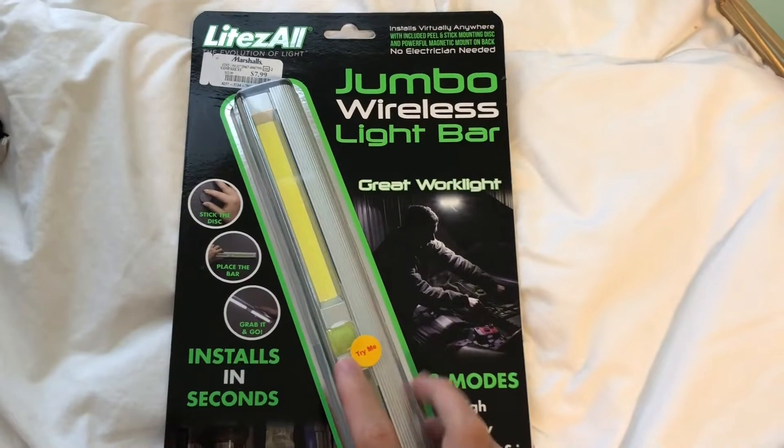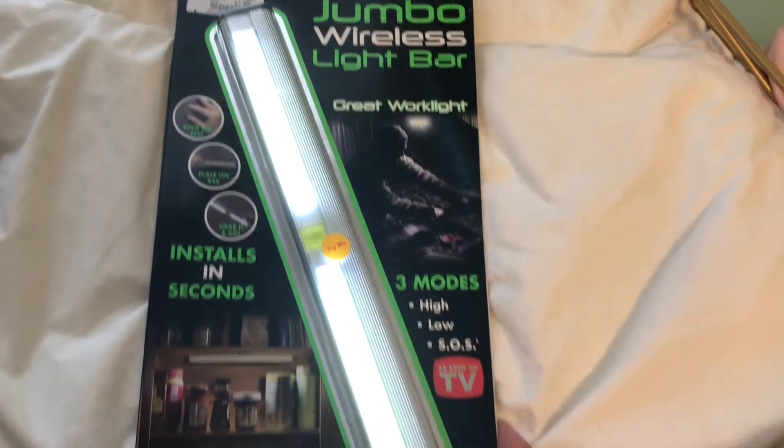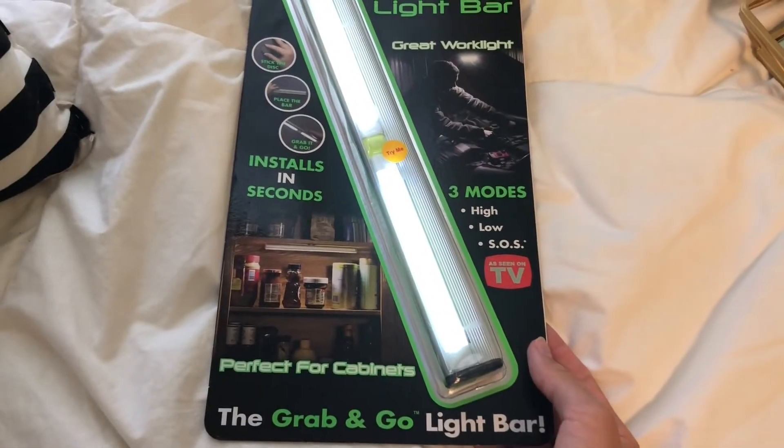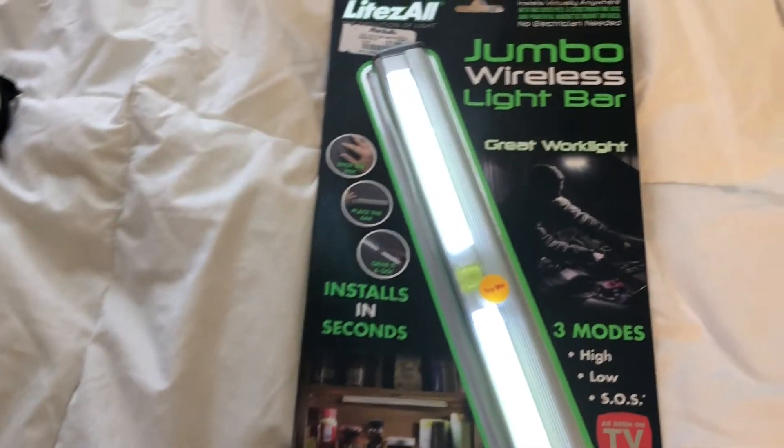I got this jumbo wireless light bar from Marshalls for $8 to go underneath our desks. It's just going to light up the space really well.